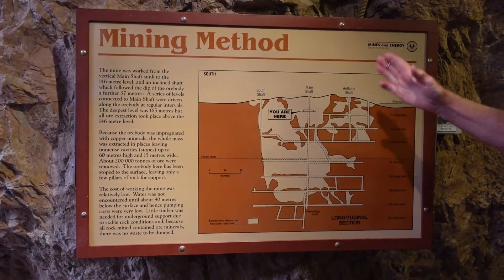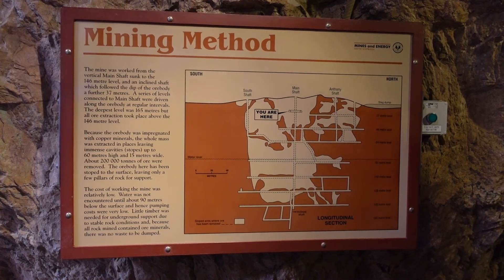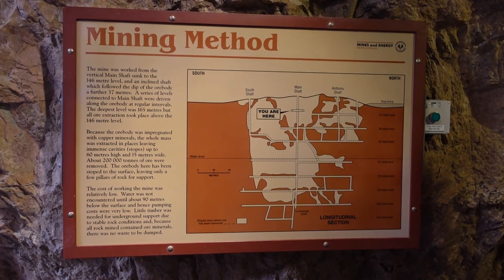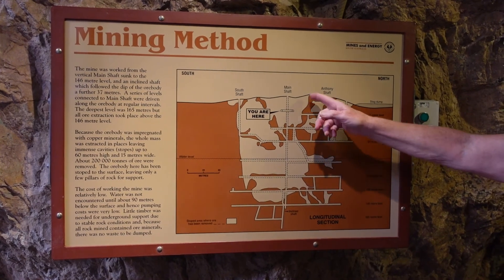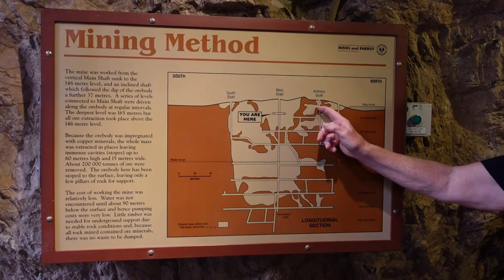Here's the mining work — they're not digging down or across but chipping up and out, and gravity is pulling the rock down. What they're making are these big spaces called stopes, so we're seeing this one and this one.